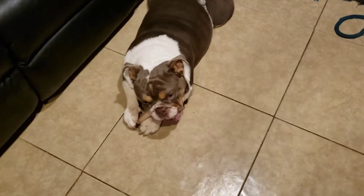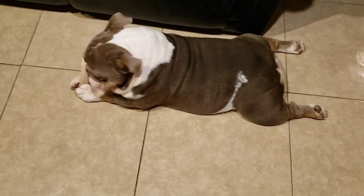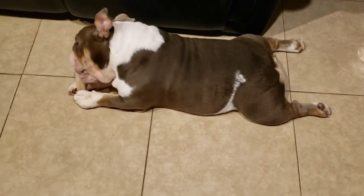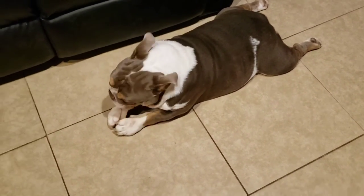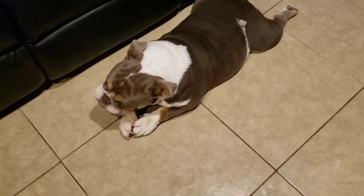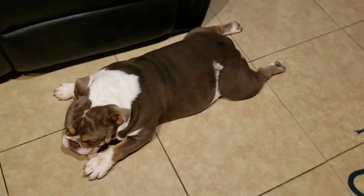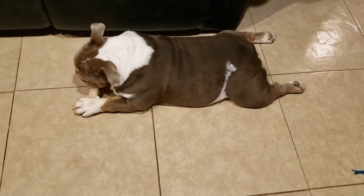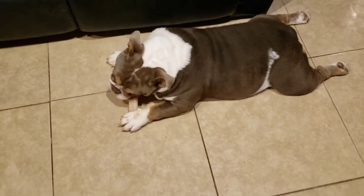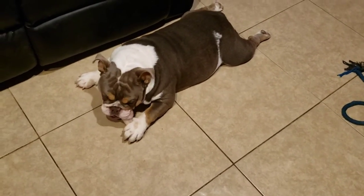I just wanted to make a quick informative video to let you guys know what to look for when your dog is coming into heat. This is Starburst's first heat cycle, and I do not breed my dogs on the first heat — always wait until the second heat to make sure they're healthy, strong, and mature. If this video was informative, hit the like button, subscribe, and hit that bell notification. Hope everybody's being safe out there — God bless and have a good day.